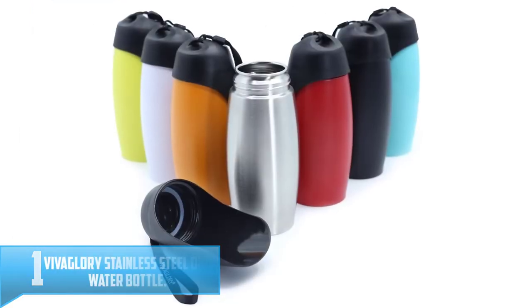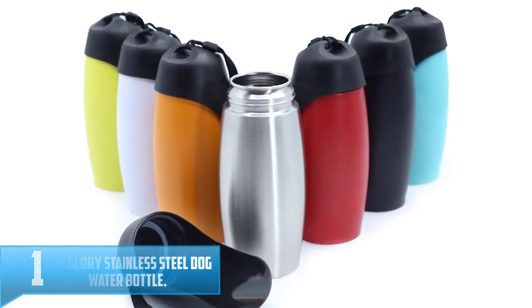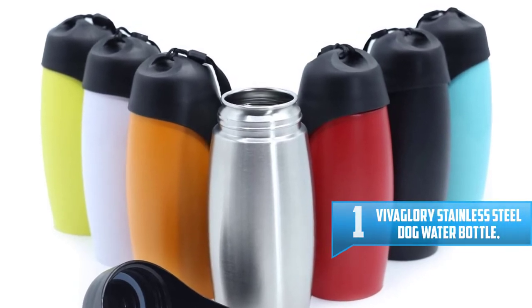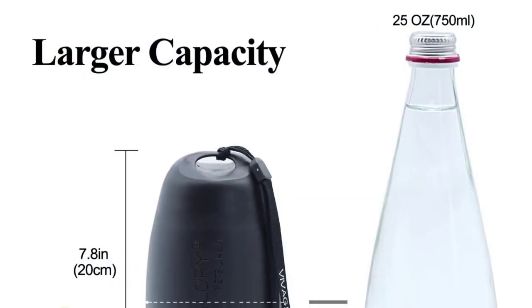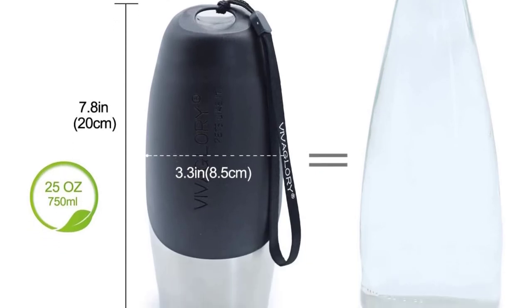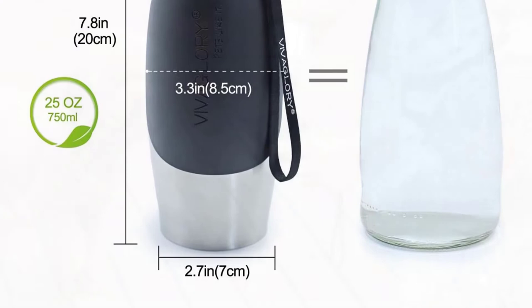Number 1: Viva Glory Stainless Steel Dog Water Bottle. Quality water dispensers for dogs can be hard to find, but the Malsee Pre-Leak Proof Portable Dog Water Bottle definitely deserves your consideration. Choose from a 12-ounce (8.27 x 2.7 inches) or 19-ounce (10 x 2.7 inches) bottle made from food-grade ABS and PC.